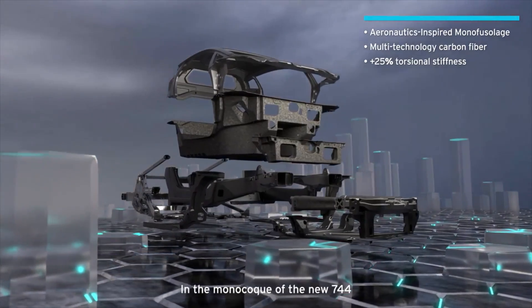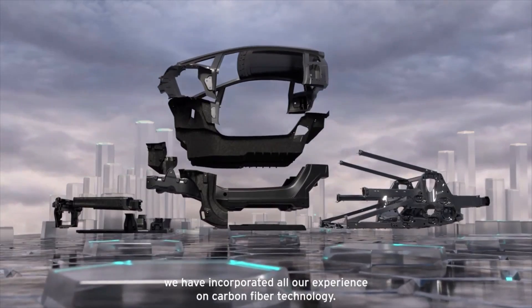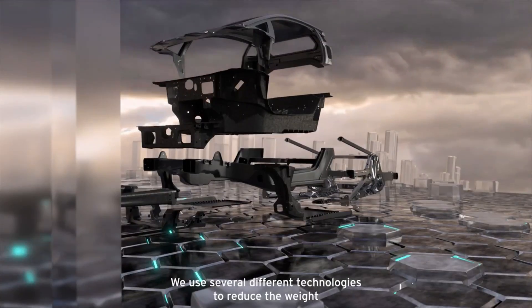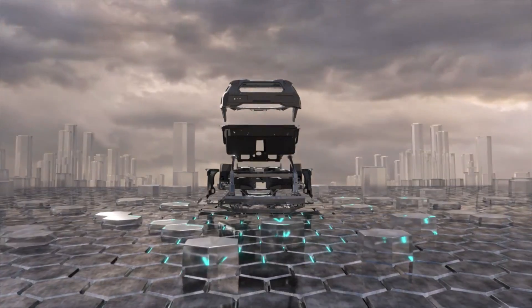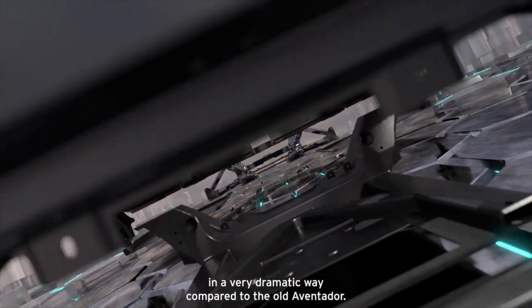In the monocoque of the new 744 we have incorporated all our experience on carbon fiber technology. We use several different technologies to reduce the weight as well as increasing the stiffness — both achieved in a very dramatic way compared to the old Aventador.